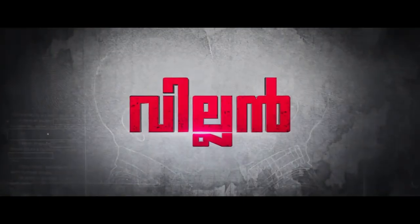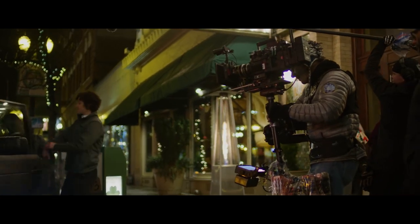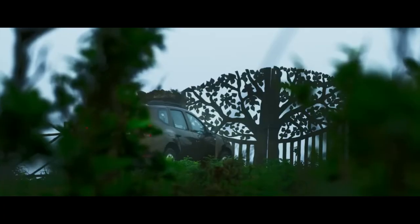India's first 8K film, Villain, directed by B. Unni Krishnan in 2017, was shot using the Red Weapon Helium 8K camera.